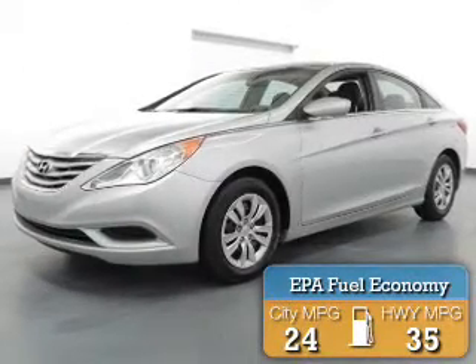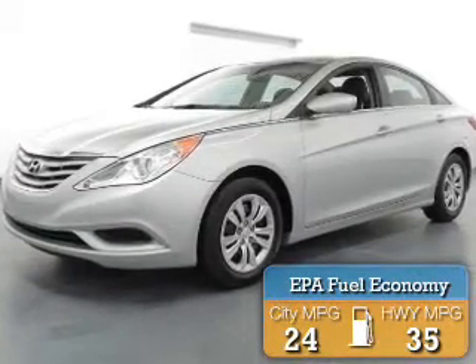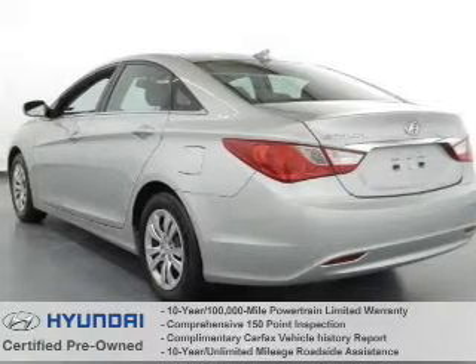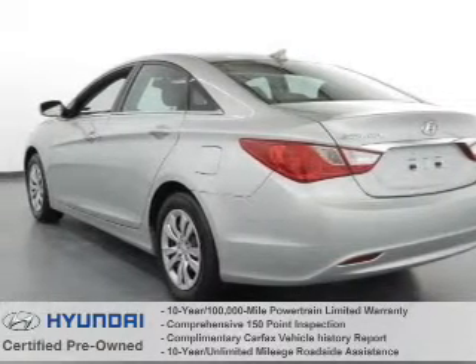Great fuel efficiency saves you money by requiring fewer trips to the gas station. All Hyundai-certified vehicles provide you with these exceptional benefits.